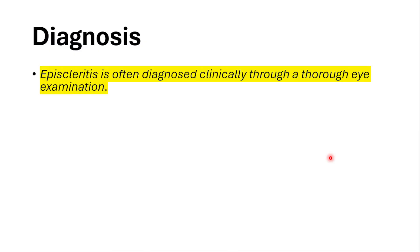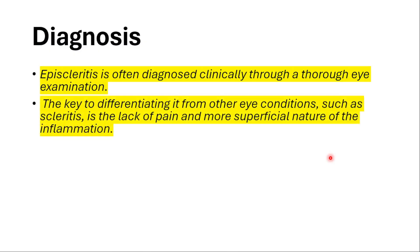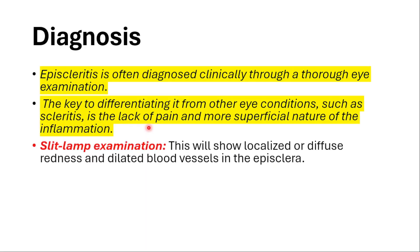For diagnosis, we usually perform a thorough eye examination. The key to differentiating from other eye conditions such as scleritis is the lack of pain and the more superficial nature of the inflammation. A slit lamp examination will show localized or diffuse redness with dilated blood vessels in the episclera.